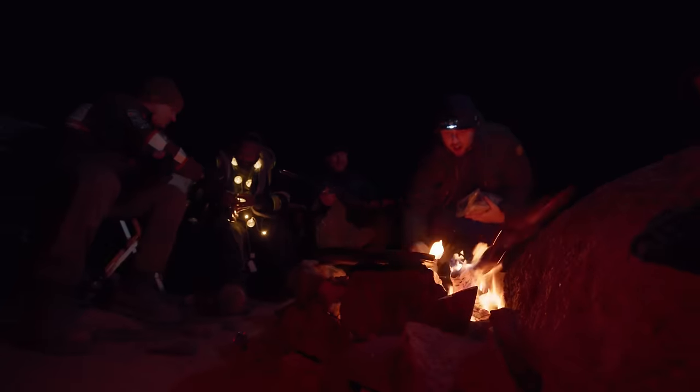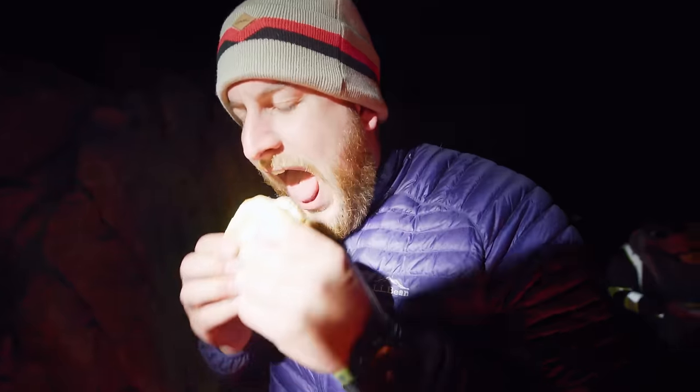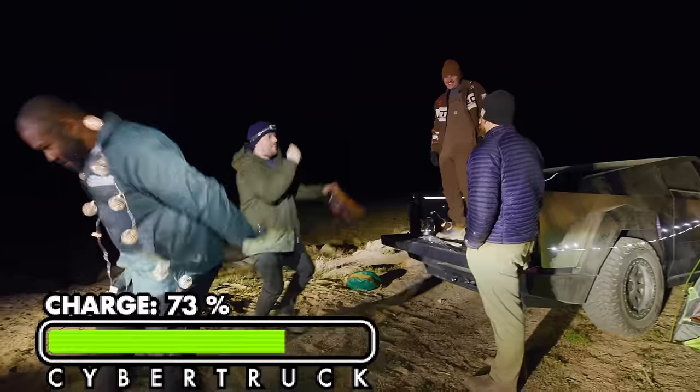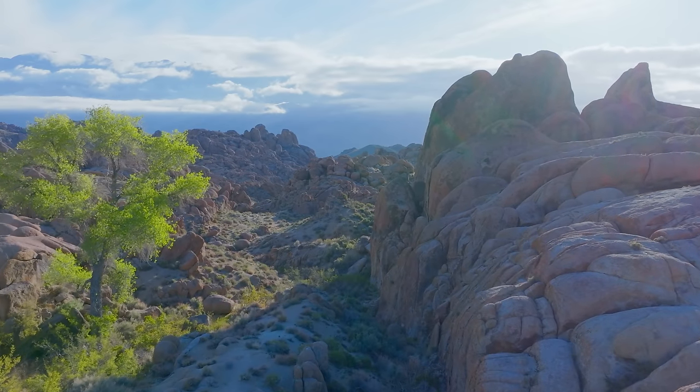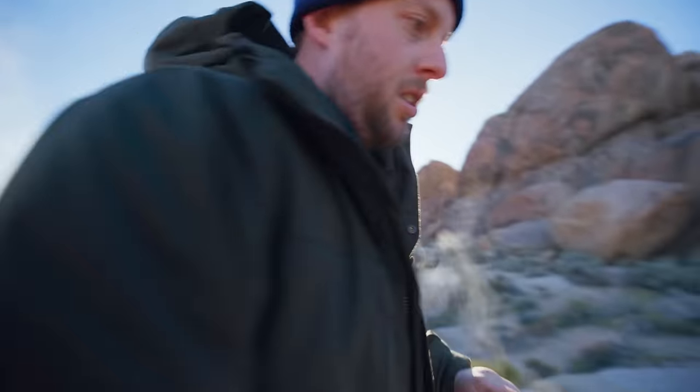We got burgers and dogs. Zach is again impressed by the Cybertruck, and it's time to get some rest and prepare for the next day when our adventure really begins.